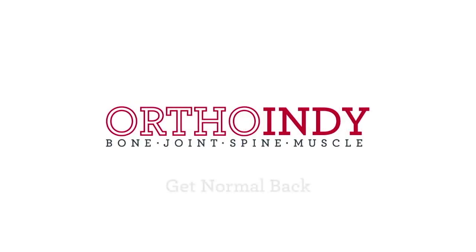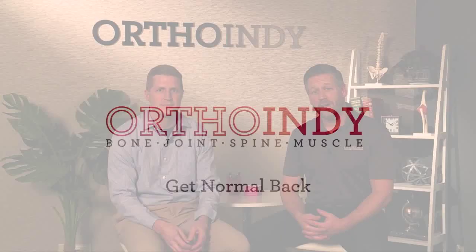Get normal back with OrthoIndy. Hi, I'm Dr. Jonathan Shook, and I'm Dr. Chris Bales, and today we're going to be talking about shoulder dislocations.